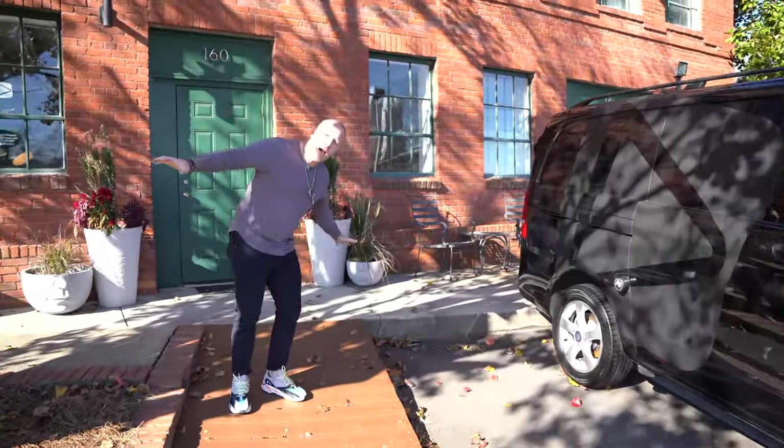What is up guys and welcome back to the channel. My name is Joe Bunn. Thank you for being here. Today we are standing outside the newest version of the Bunn DJ Company headquarters here in Raleigh, North Carolina.